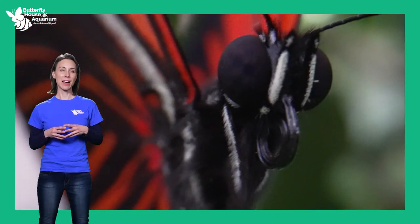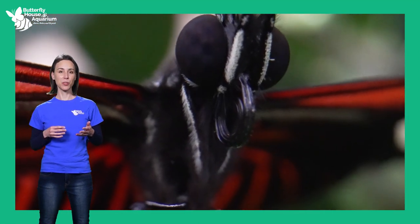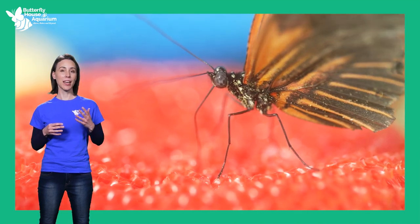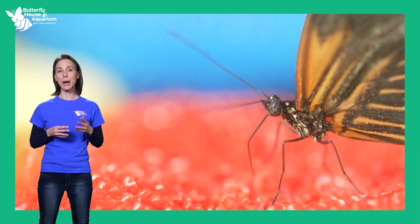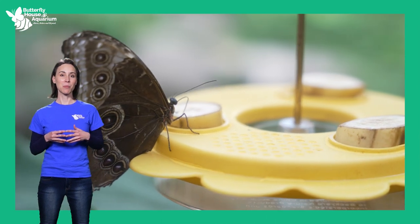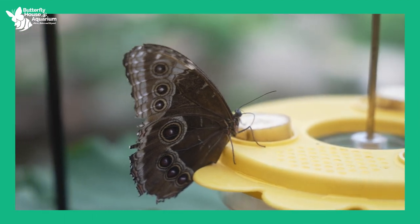Similarly, the butterfly's proboscis — its tubular, straw-like mouth — is an adaptation that allows butterflies to access fluid foods. Nectar, pollen, plant sap, tree sap, animal dung, and mud puddles are all valuable nutrient and mineral sources that the proboscis can suck up. As a result, adult butterflies are not competing with their young for food, because caterpillars eat leaves while the adult drinks liquids.